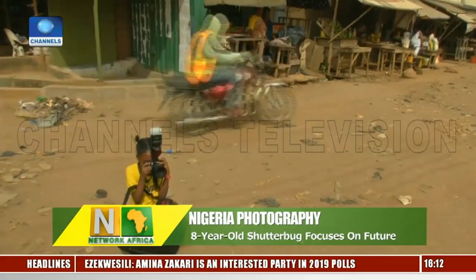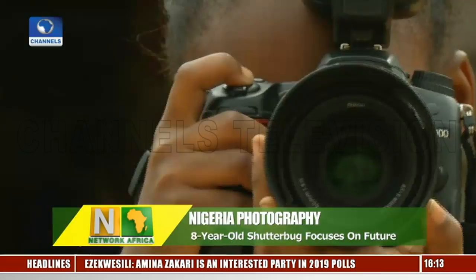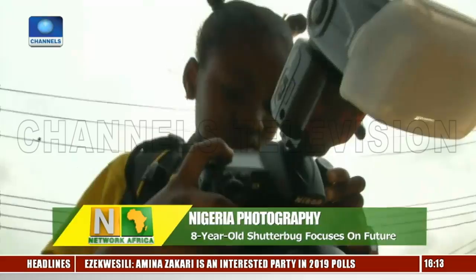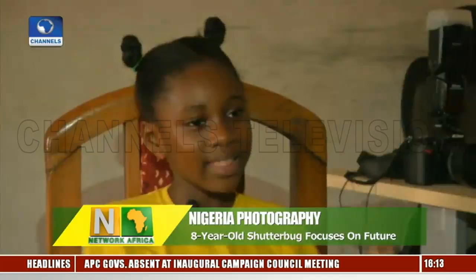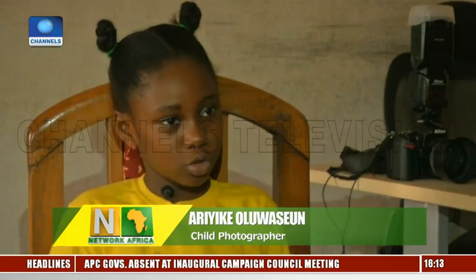Back here in Lagos, let's meet 8-year-old Ariike Oluwashion, a pint-sized Nigerian shutterbug who is focused on a future in photography. She says she picked up a camera at age 2 and was hooked, and she wants to follow in her parents' footsteps one day in their studio. Ariike has been toying with cameras since she was a toddler and says she gets a surge of creativity each time she looks through her viewfinder. When I take the picture, it feels like something is coming into me, and I'm getting better and stronger.